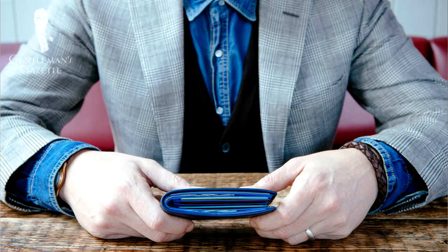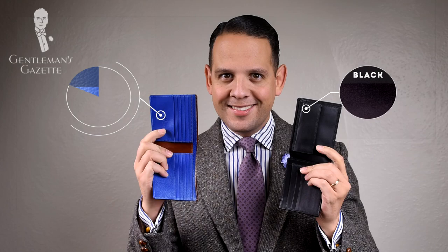Just like clothes, wallets can have a huge impact on your wardrobe and they should be an extension of your personality. If you don't believe me, take a look at this wallet — it's black compared to the brown wallet with the blue line. Huge difference, right?